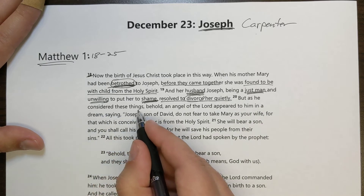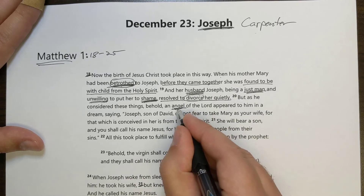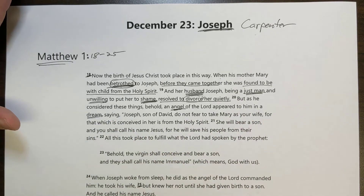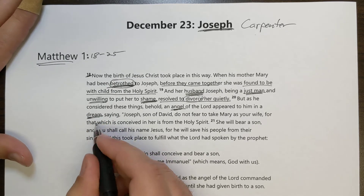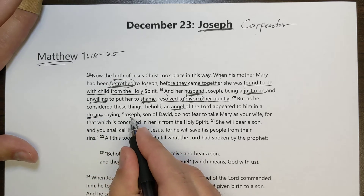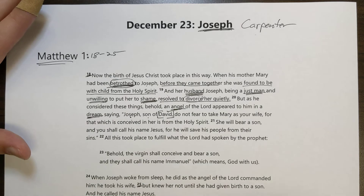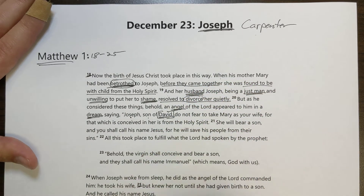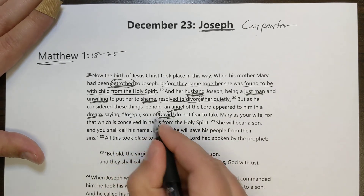But as he was considering these things and thinking about what he was going to do, behold, an angel of the Lord appeared to him in a dream. That's a little different than what happened with Mary — the angel didn't come to Mary in a dream. And the angel says, 'Joseph, son of David.' That's important because whoever the Savior is going to be has to come from David's family, and we're told emphatically here that Joseph is a son of David.